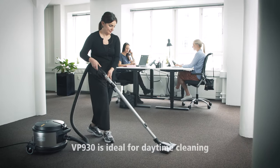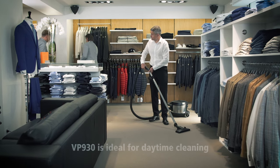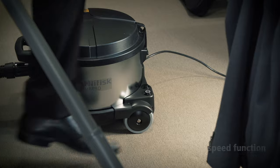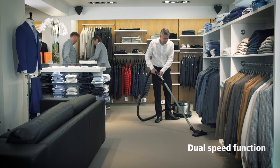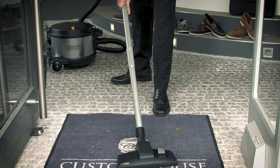While efficient, the VP930 is so quiet it can be used for daytime cleaning without disturbing anyone in the surrounding environment. With its dual speed function, it gives the possibility to clean in silent mode or have an extra power boost where needed.